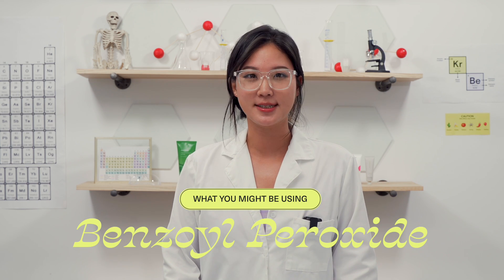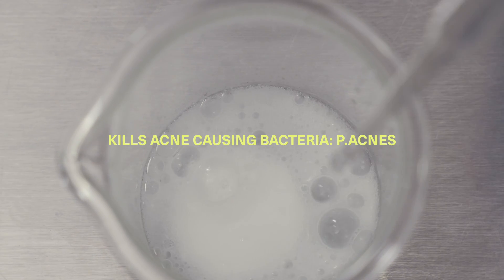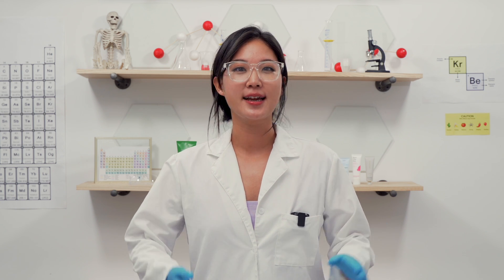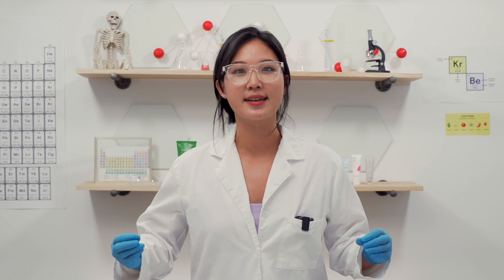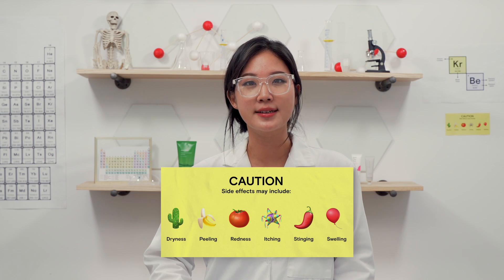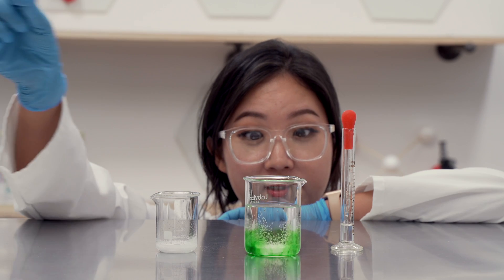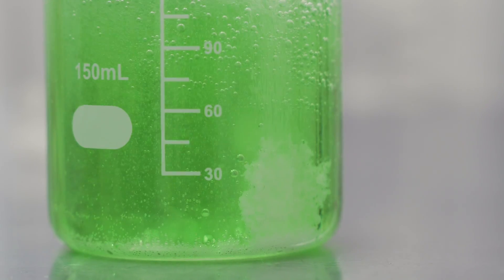Next we have benzoyl peroxide, which is an over-the-counter drug you can easily find in America. It kills the acne-causing bacteria, unclogs pores, and sheds dead skin cells. It sounds amazing — I've used way too many benzoyl peroxide products including acne face wash, gel, moisturizer, and a 10% spot treatment. But it made my skin really papery thin. Side effects include dryness, redness, peeling, itchiness, stinging, swelling, and it causes more oxidative stress. Benzoyl peroxide is known to generate free radicals in the skin that can interfere with and slow down the skin's healing process, which is crucial for acne skin.